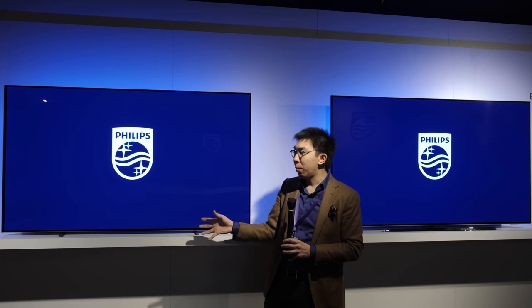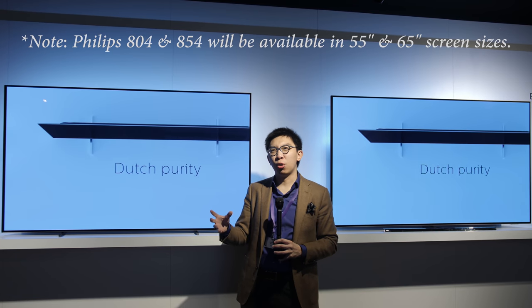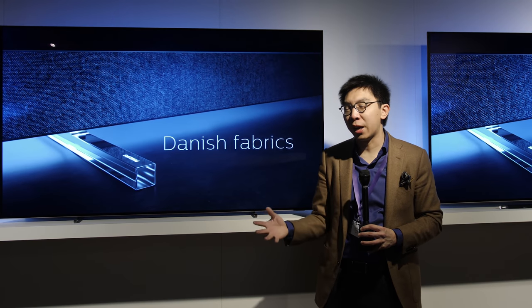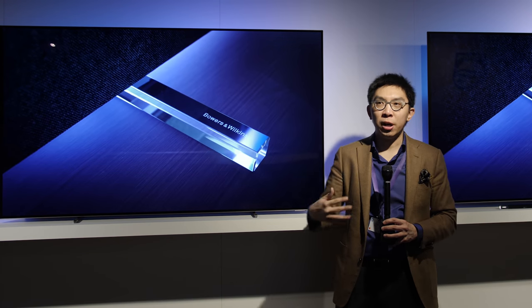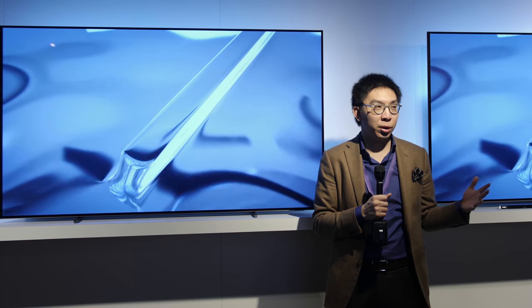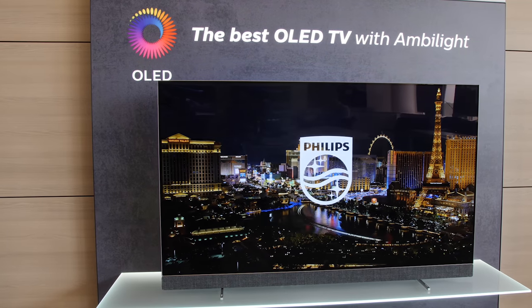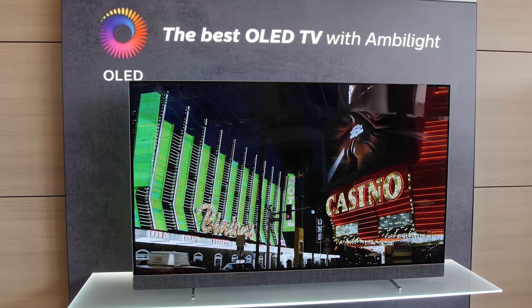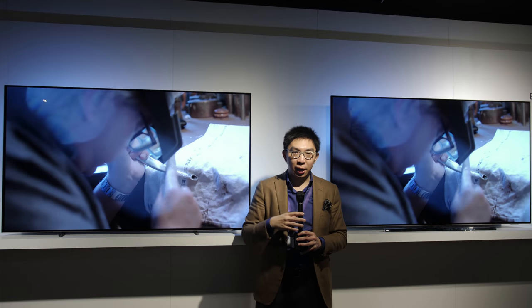The 804 and 854 will be replacing the 803, so we should expect them to become available around May, June, or July. We do not have pricing details yet, but because these TVs are meant to succeed the 803, pricing should be quite similar to the 803 at launch. The current flagship 903 with the Bowers & Wilkins speakers will continue to be sold for the rest of the year until IFA 2019 when its replacement will be announced.